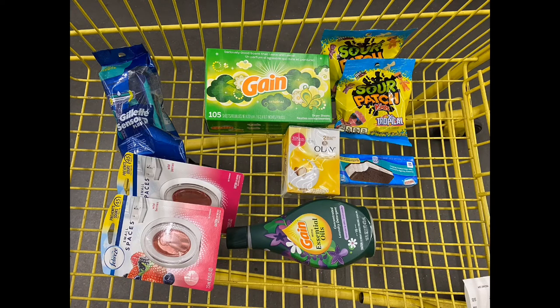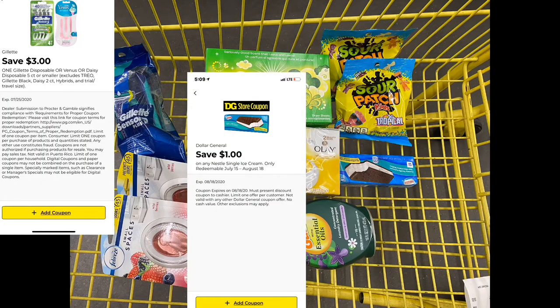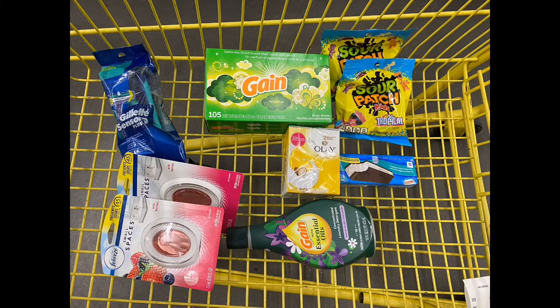There are two items I forgot to take a picture of — the Gillette razors, which I purchased for $8.50 using the above coupon, and the Nestlé ice cream sandwich, which is on sale for $1.25, and I used the above coupon on that too.